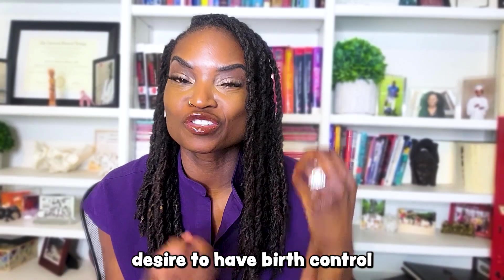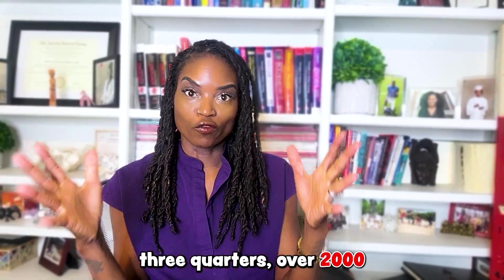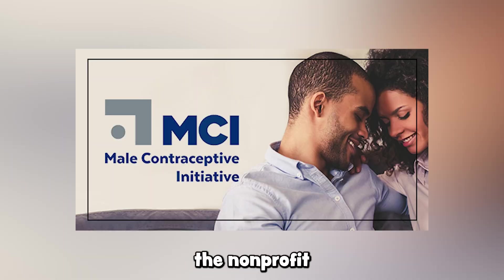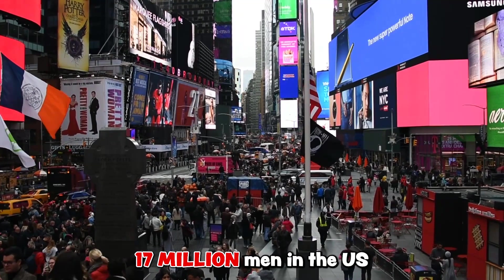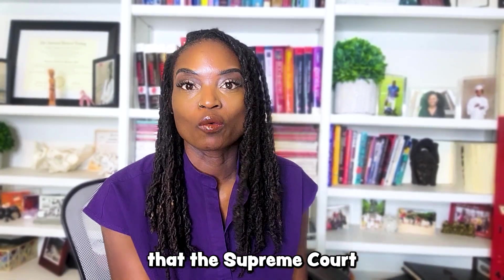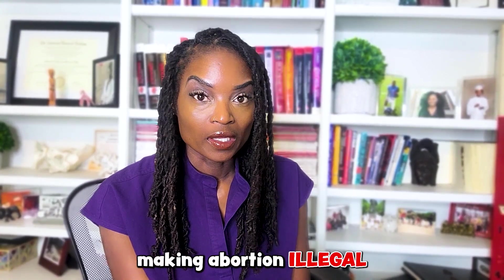More men desire to have birth control in their hands beyond condoms. A study in 2023 published in the Journal of Contraception noted that three-quarters of over 2,000 male respondents said they were willing to use new contraceptions that work for men. In 2019, the nonprofit Male Contraceptive Initiative estimated more than 17 million men in the U.S. want birth control options for them. The increased interest in male birth control is not surprising given the fact that the Supreme Court overturned Roe v. Wade in 2022, effectively making abortion illegal in many states.